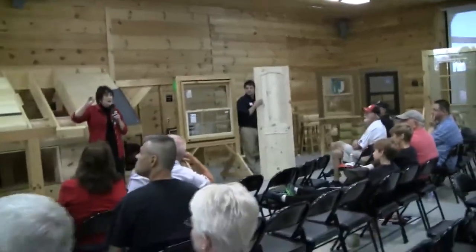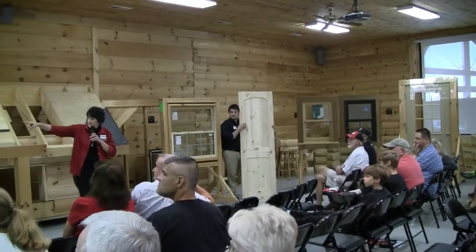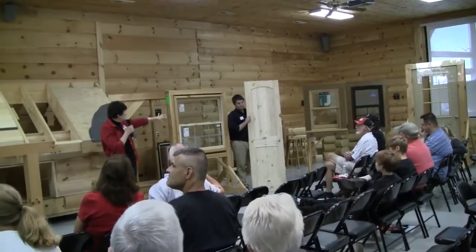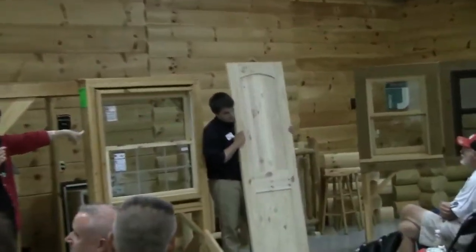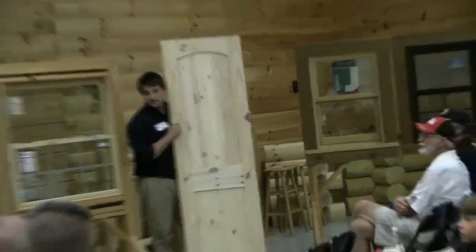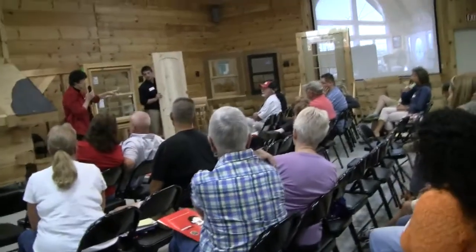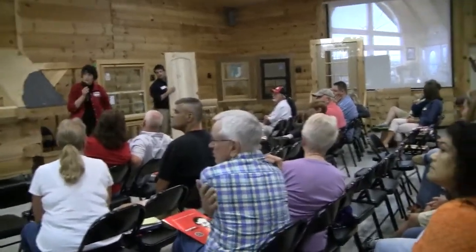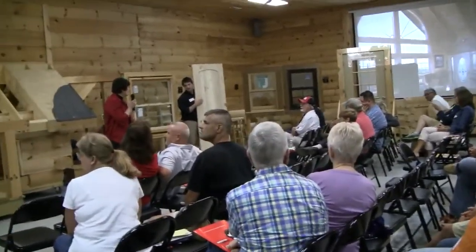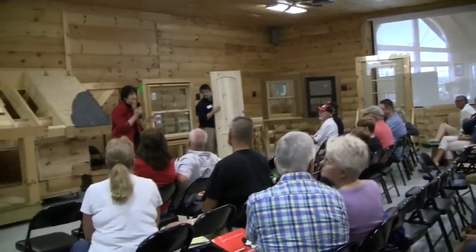We've also got two different types of interior doors. We've got a six panel door over here that's hung, and then we've got the plank door with a real pretty arch on it — that one's new for us. You can get them in any sizes, and you can get them in French doors. We also have bifold doors in that look. So we've got a lot of options there depending on what your plan is.